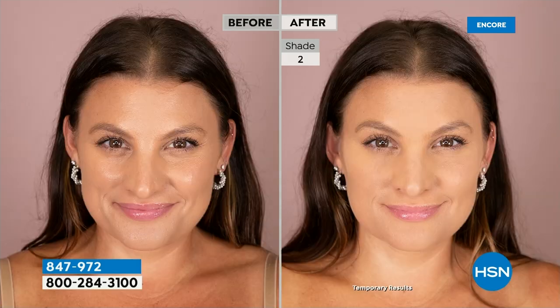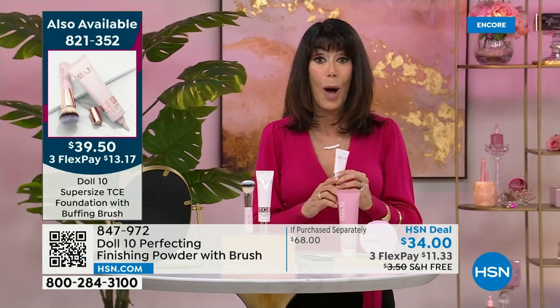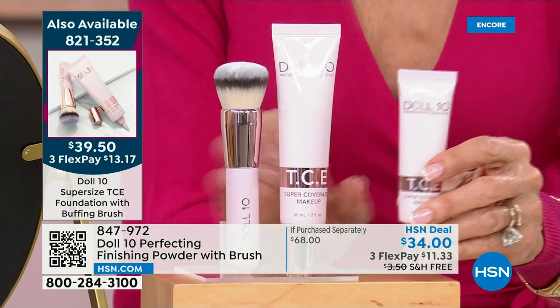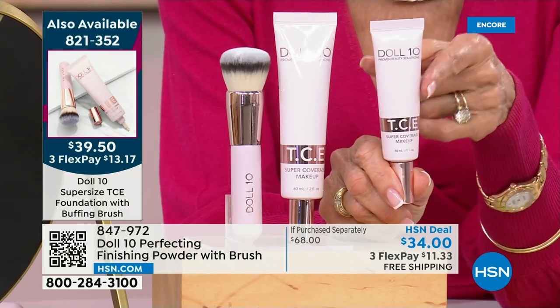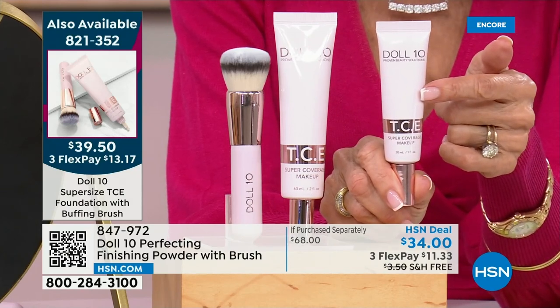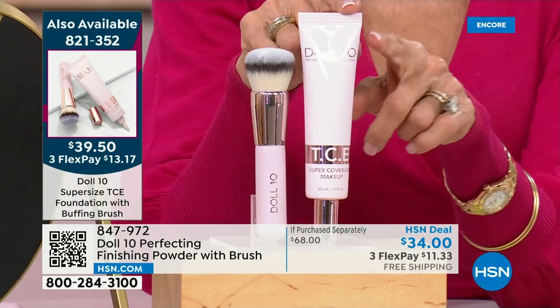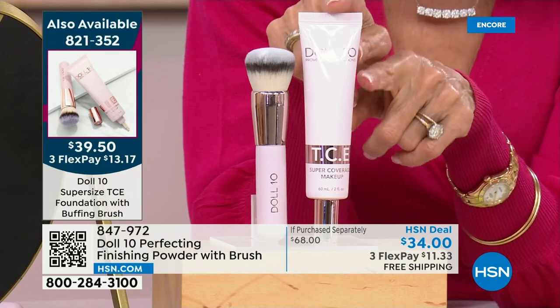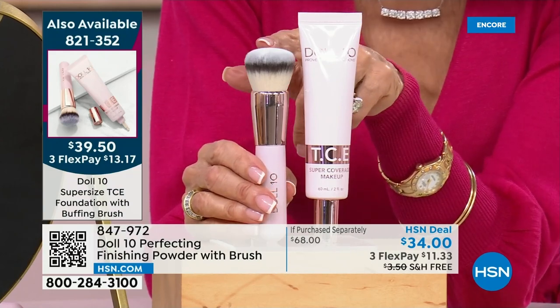If you were not with us at midnight, over 1,600 flew out of here. This is the regular number one bestseller award-winning TCE Foundation — one ounce at $40.95. We've never done this before: we are doubling the size to two ounces for basically $2 less than the price of the one ounce. And you're getting the incredible foundation brush. $39.50, and we are shipping it to you for free.